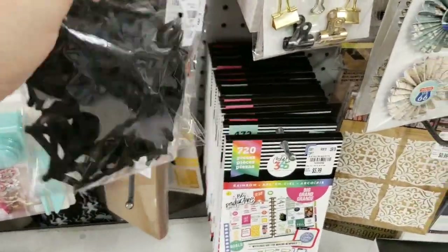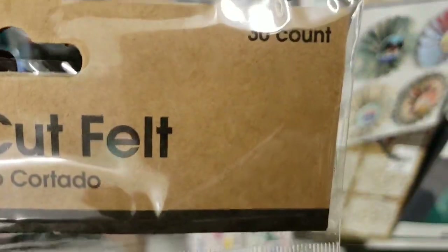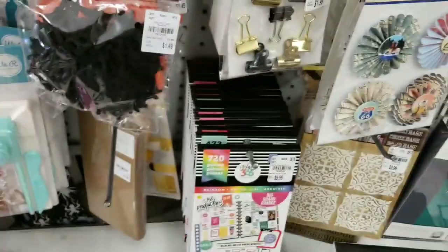And we have some die-cut felt — these are spider webs, and you get 30 for $1.49.